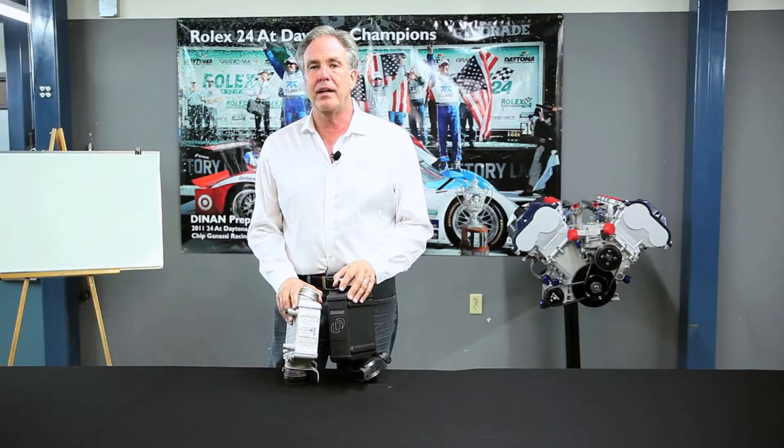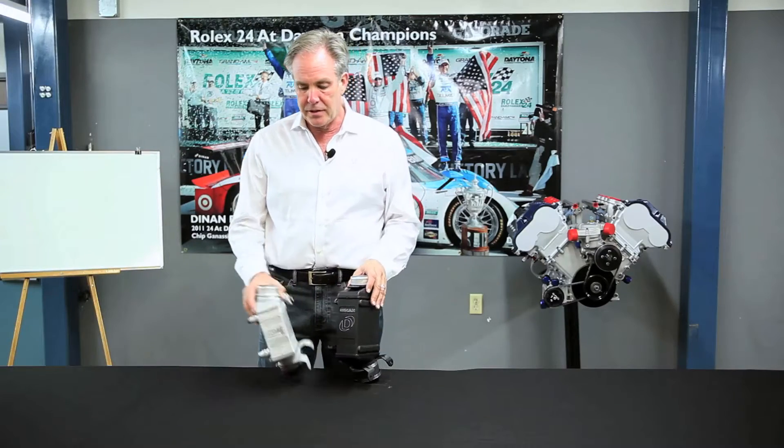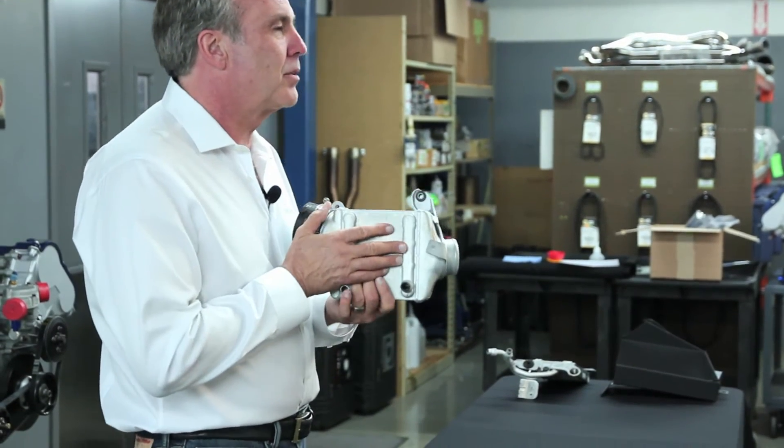Welcome to Dynan and another edition of Tech Tip Tuesday. Today we're going to talk about intercoolers. This is a factory intercooler, and basically what an intercooler is, is a radiator.